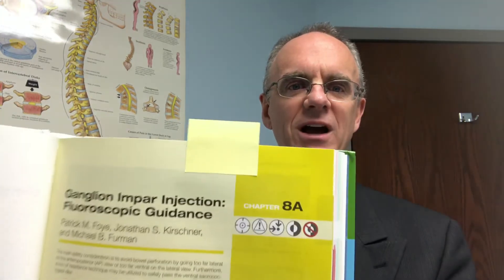I'm online at www.tailbonedoctor.com. Just within the last couple of months, I announced a different medical textbook — an atlas of spinal injection procedures — where I had written a chapter on ganglion impar injections.